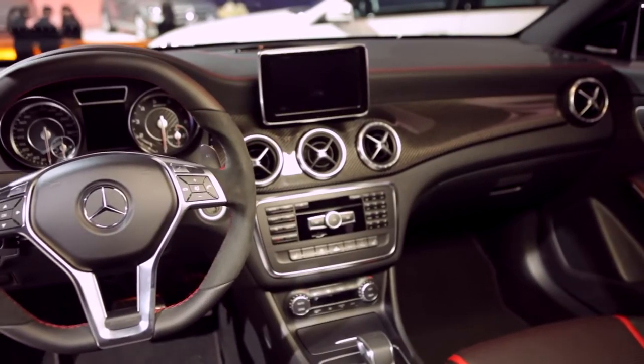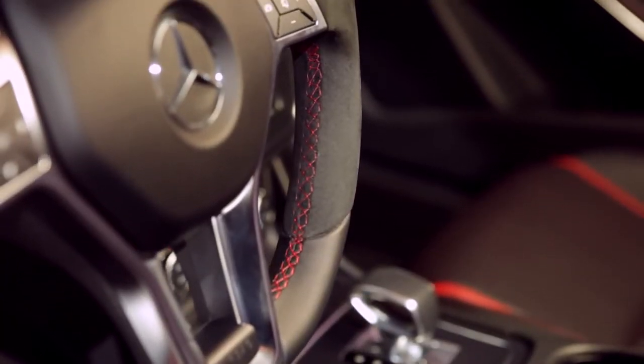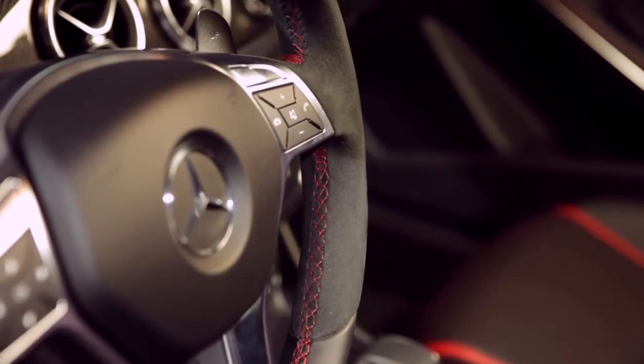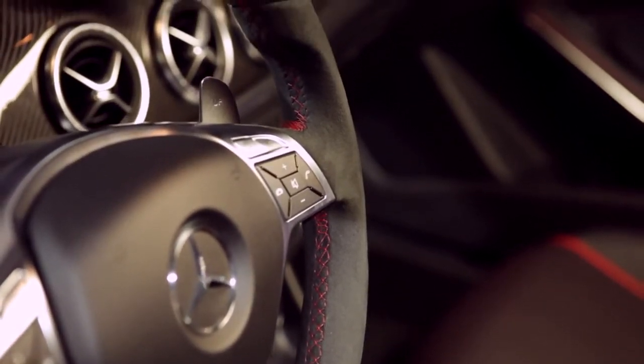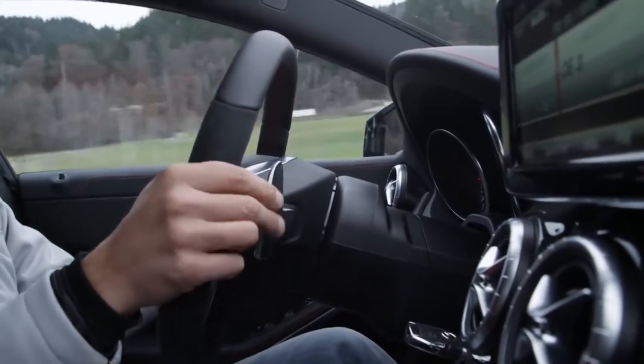The interior of the CLA45 is just as high performance as the engine. You can take a look — red contrast stitching everywhere. And that red stitching even continues on this optional Performance steering wheel, which features dynamic side grips and also these shift paddles in the back, which allows you to bang your way through the seven-speed dual-clutch gearcase in a 0-60 run of about 4.5 seconds.